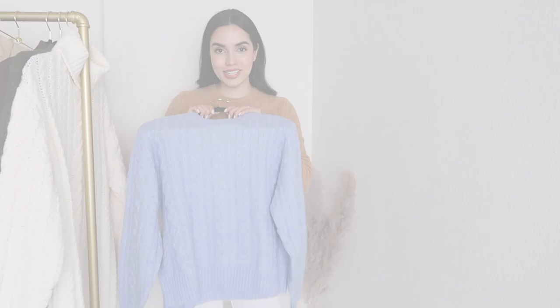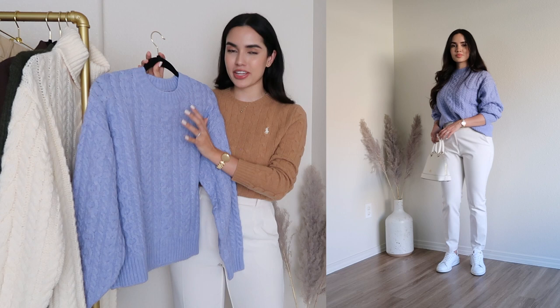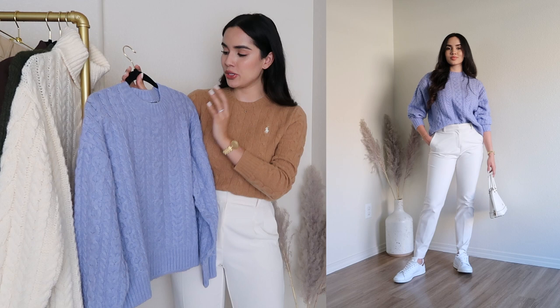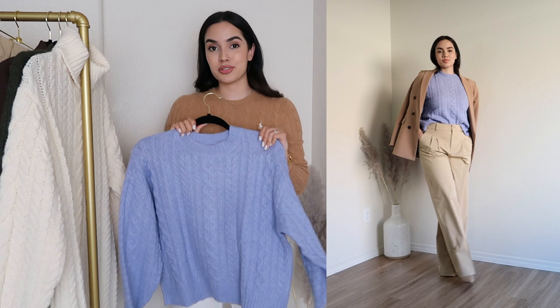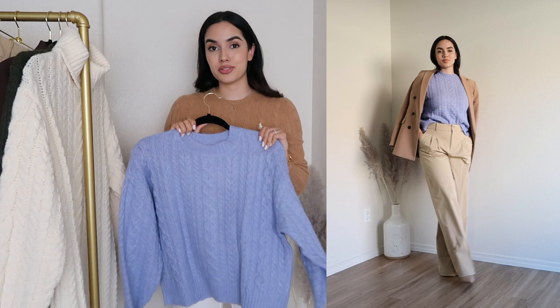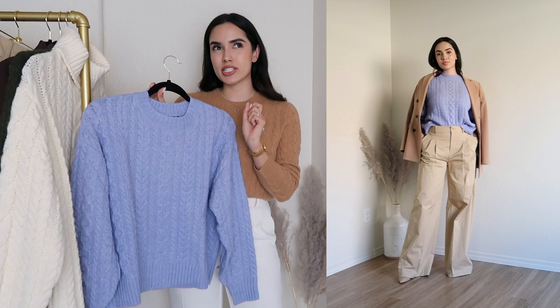Next up I have this cute sweater with a braided cable knit pattern that I love so much. It's a crew neck, and I initially thought it would be a really light blue, but in person it looks a little darker with a hint of lilac or purple. I went for size small and it fits true to size. It doesn't feel itchy at all — it feels really nice against the skin. This also comes in a scent or oatmeal beige color. It's simple in the back and you can dress it up or down.